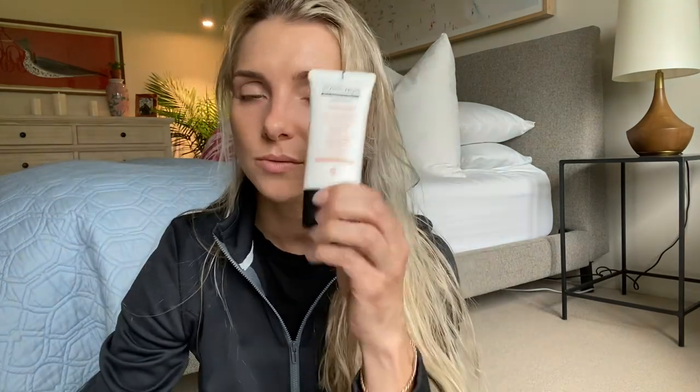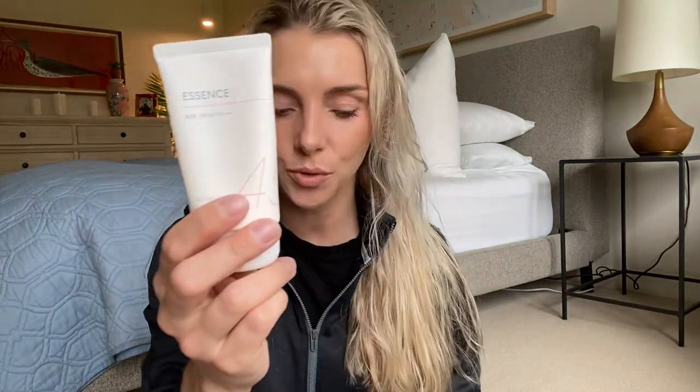Number three is the COSRX Aloe Soothing Sun Balm, SPF 50 PA plus plus plus — the highest SPF of all three. It has the same PA rating of three out of four pluses and is 1.69 fluid ounces. It retails for $22.95 — essentially one dollar more than the first sunscreen. So to recap: $22 for number one, $17.50 for number two, and $22.95 for number three.